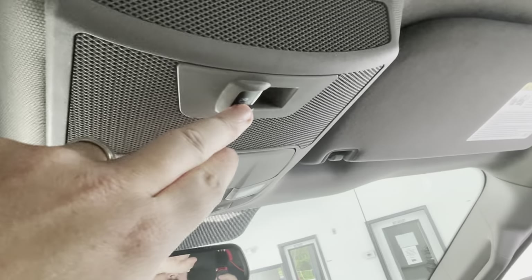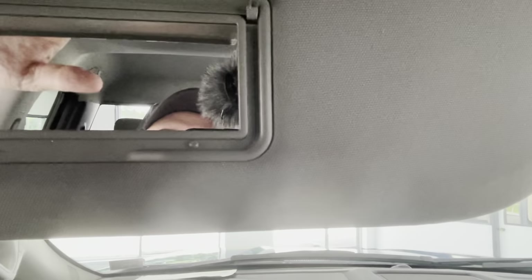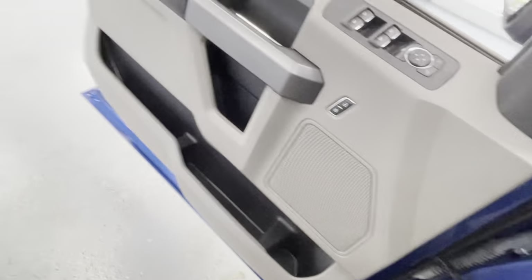It has a power rear sliding window and automatic dimming on the rear view mirror. Two cup holders on the floor in the center console and a storage area in the console. Also has visors with mirrors on either side. All in all, a very well-equipped XLT.